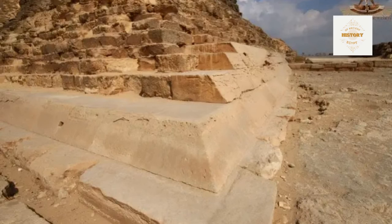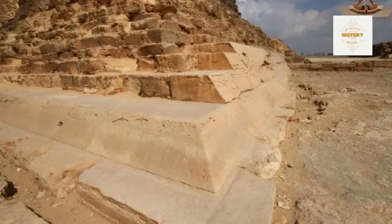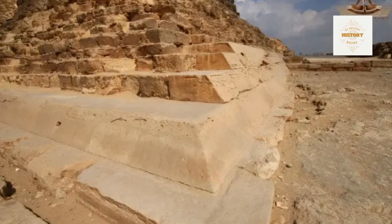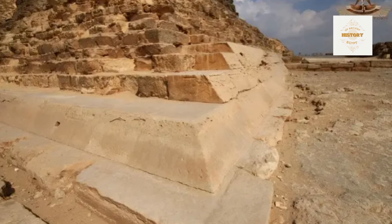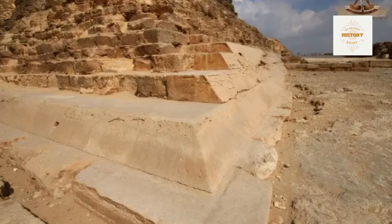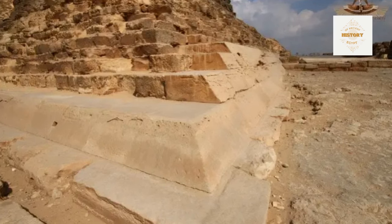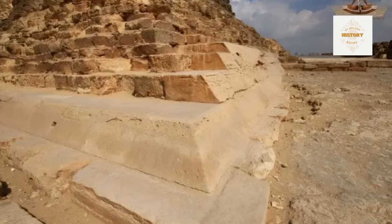At the southeast corner of pyramid G1B, the ancient stones tell a tale of craftsmanship and precision. According to meticulous measurements by Maragioglio and Rinaldi, the third course of casing stones at this corner aligns perfectly with the level of the first course at the northwest corner. This fascinating symmetry showcases the mastery of ancient architects. Centuries ago, skilled hands placed each stone with purpose, creating a seamless connection from one corner to another — the third course here mirroring the first course at the distant northwest corner, weaving a story of architectural brilliance across the ages.